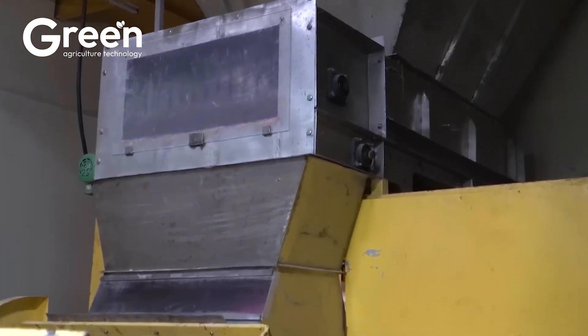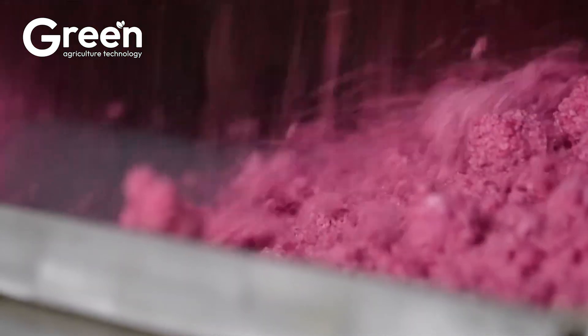Have you tried instant noodles made from dragon fruit? In Vietnam, this fruit has been creatively transformed into a unique dish.